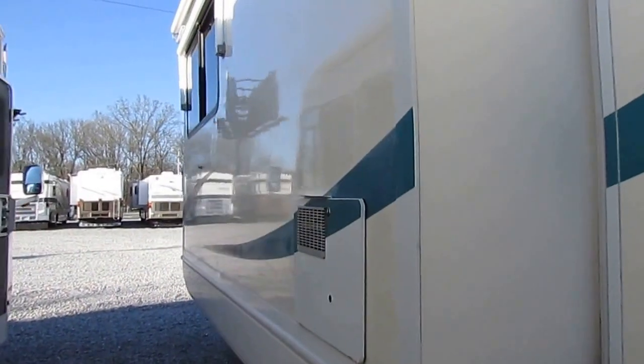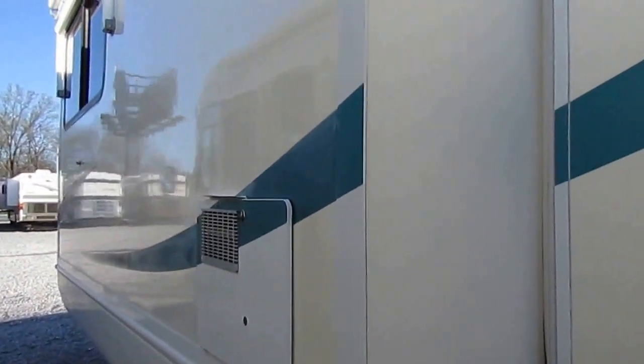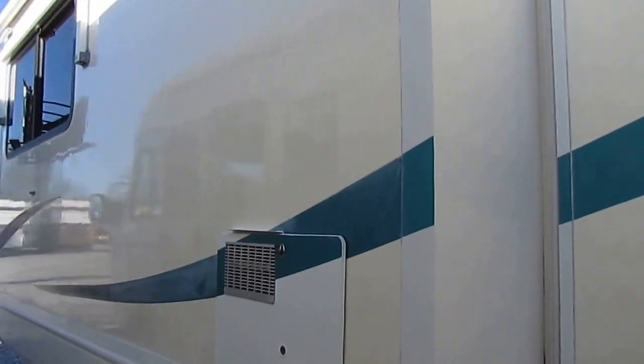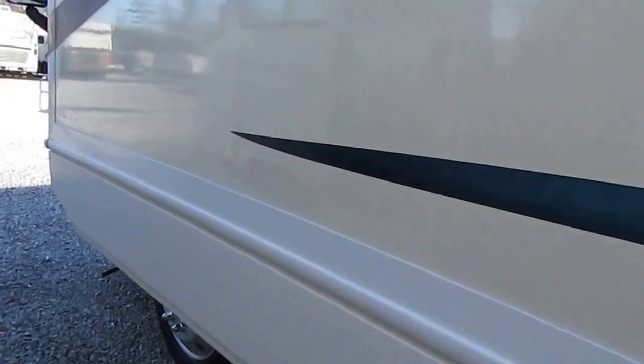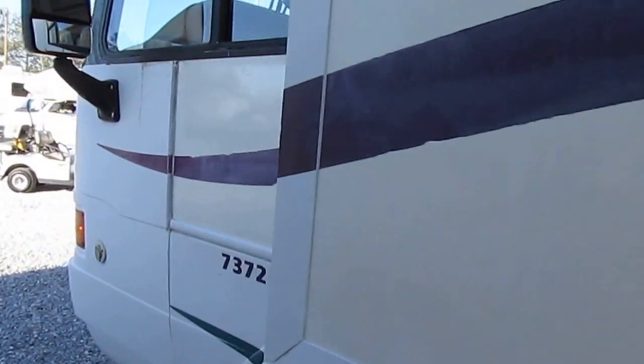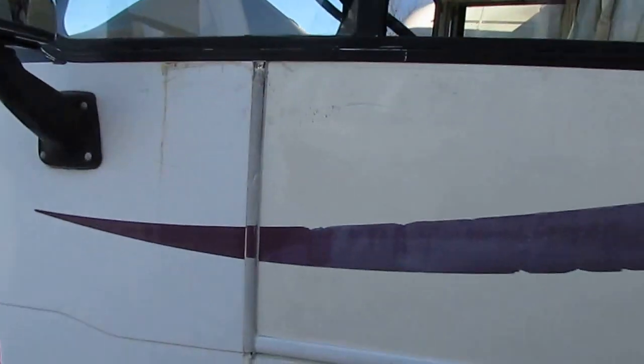Now folks, this is a '99 model — it's not a 2016. It does have a little bit of fading on the stripes, a little peeling right here. Nothing out of the ordinary for this year model motorhome. I don't want any surprises any more than you do.